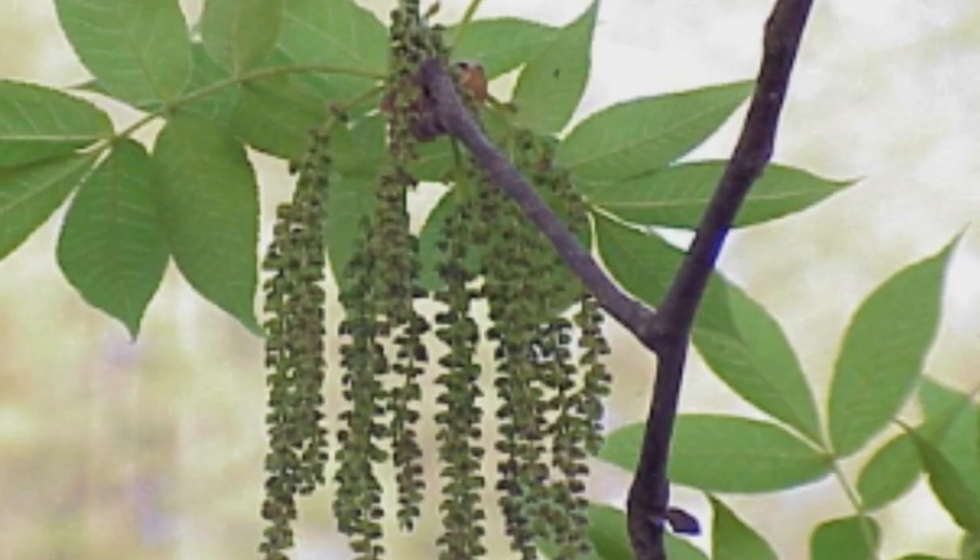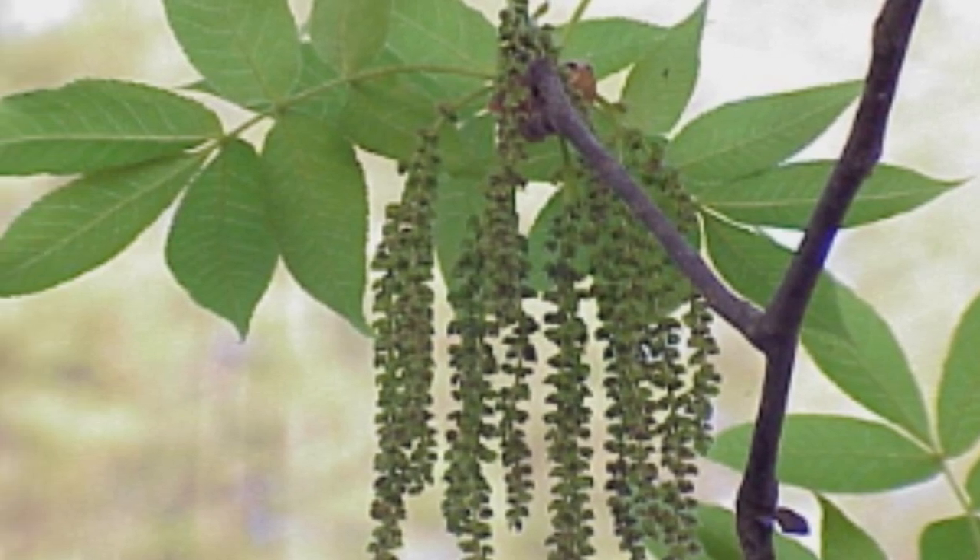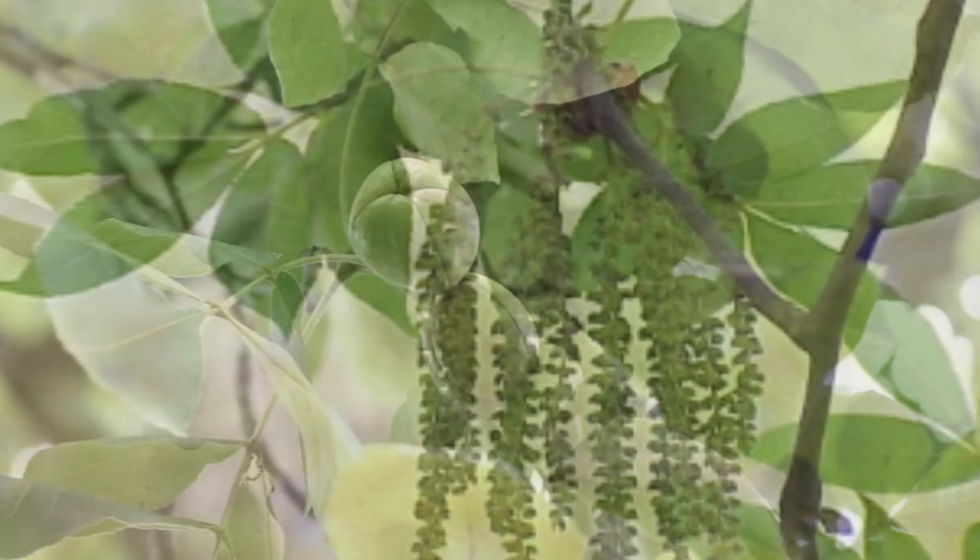The female flowers are small and inconspicuous, and they are typically located near the base of the leaves. After pollination, the female flowers develop into nuts that mature and ripen in the fall.